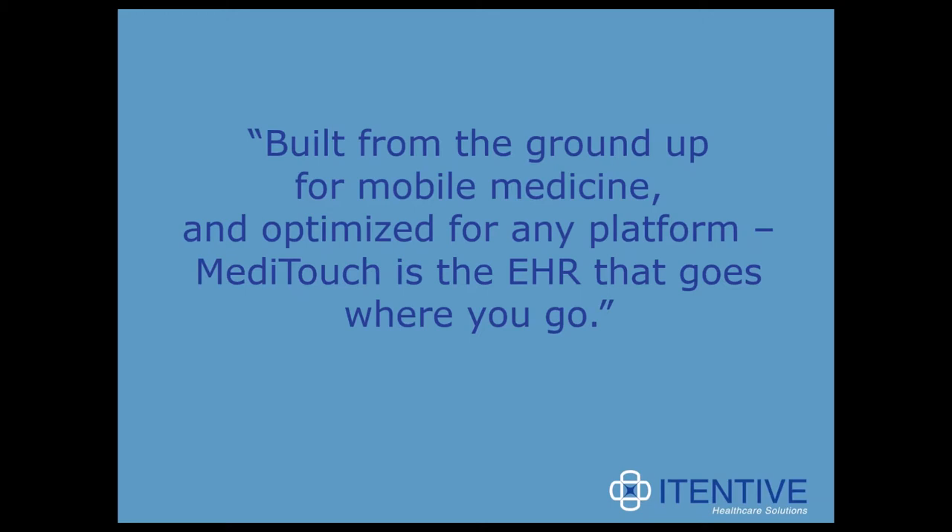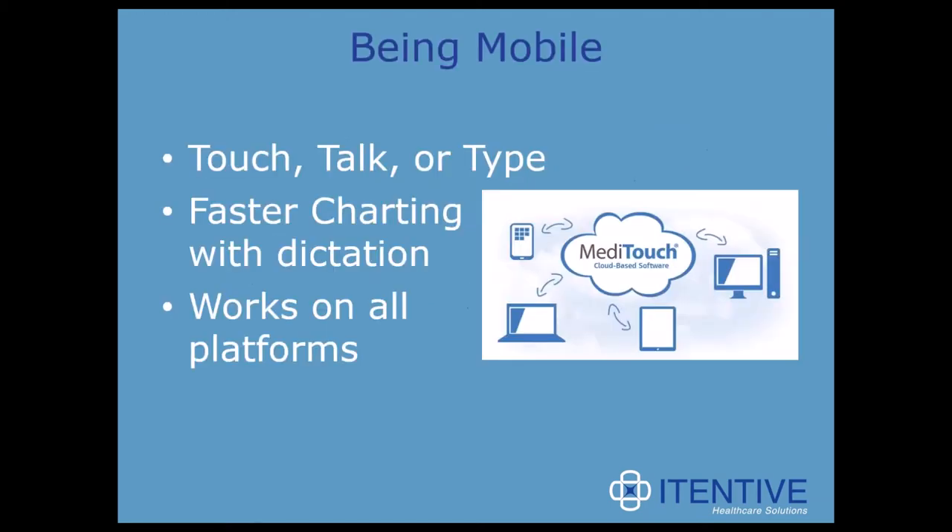Mobile medicine is the future of healthcare. So what does it really mean to be mobile? In MetaTouch's case, they focus on efficiency for the provider and being able to work anywhere without physical boundaries. They do this by highlighting a provider's ability to touch, talk, or type. Since MetaTouch is optimized for touch, fingertip data entry is fast and easy. MetaTouch is also designed to populate data via dictation in any text field.